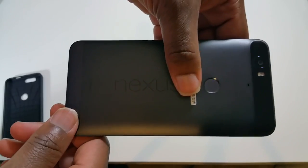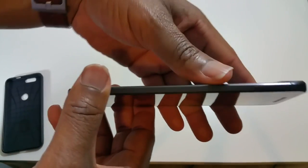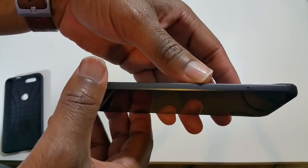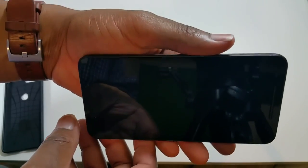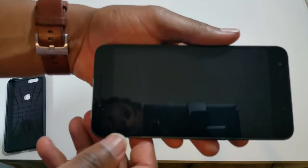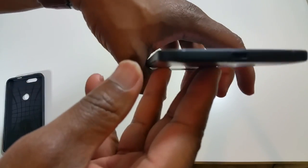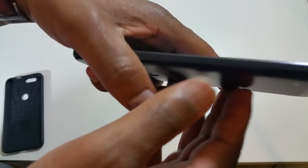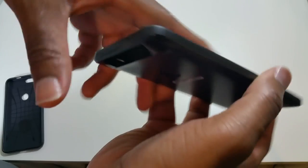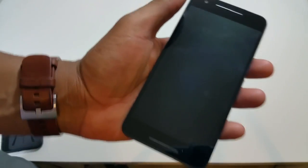Some of you guys might be nervous about getting a pre-owned phone online. I've actually bought numerous things from B&H Photo — it's a fantastic site. I want to show you guys some up close shots of the phone so you can see. The phone is in excellent condition. No scratches. Fantastic phone. Really enjoying it.